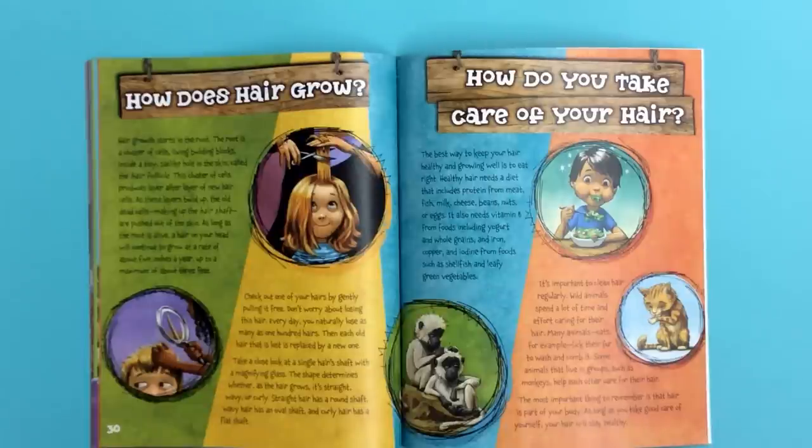Check out one of your hairs by gently pulling it free. Don't worry about losing this hair — every day you naturally lose as many as 100 hairs, and each old hair that is lost is replaced by a new one. Take a close look at a single hair shaft with a magnifying glass. The shape determines whether, as the hair grows, it's straight, wavy, or curly. Straight hair has a round shaft, wavy hair has an oval shaft, and curly hair has a flat shaft.